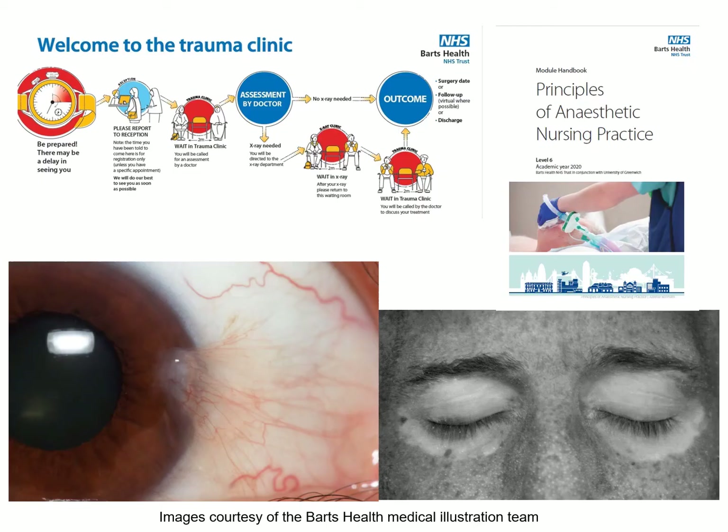Today, the Barts Health medical illustration team take photographs and videos of patients, including specialised areas of imaging such as ophthalmic photography. They also carry out general photography projects, provide illustrations for publications, and design posters and information for staff and patients.